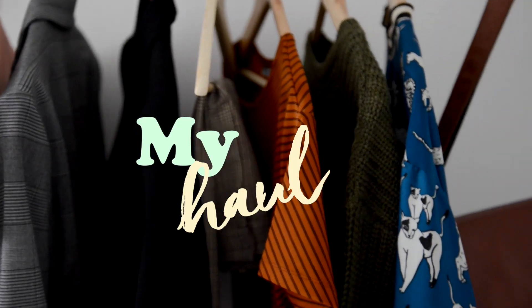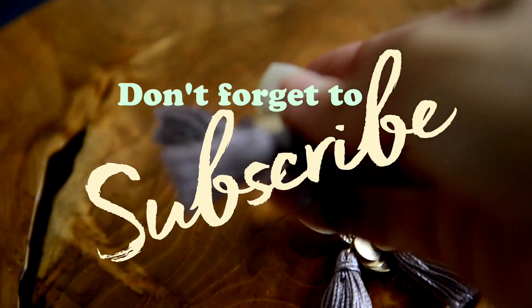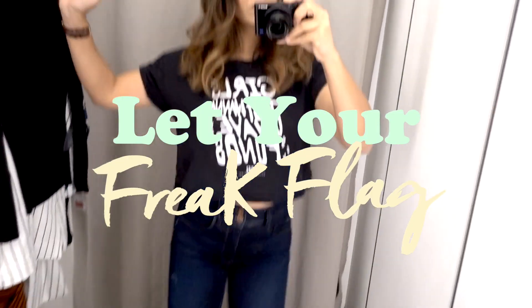So that was my haul — I hope you've enjoyed it! I've linked all available clothing in the description box in case you want to check it out for yourself. Don't forget to subscribe, and let your freak flag fly high. See you next week!